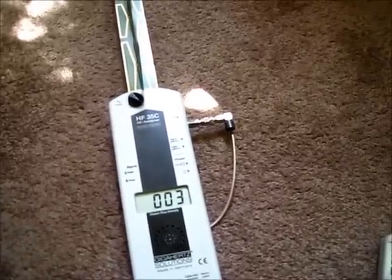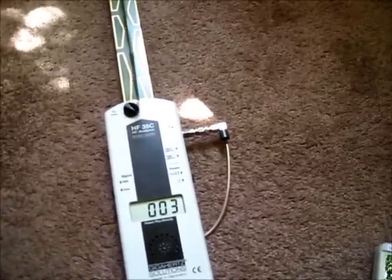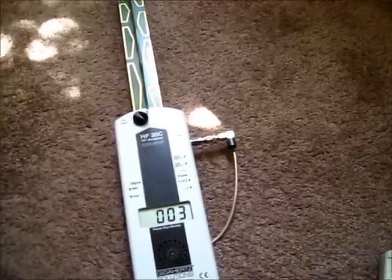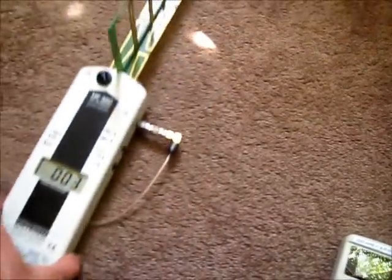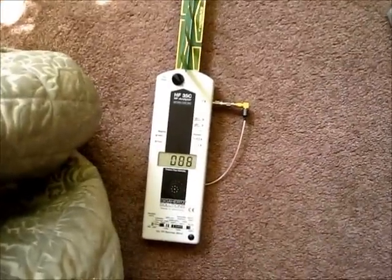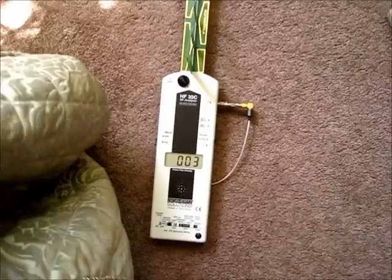Referencing a mouse study: one group received sham radiation, one group pulsed radiation, one group continuous field radiation. The one with the most biological effect was the pulsed radiation. Reorienting the meter toward the bank of meters produces slightly higher readings.